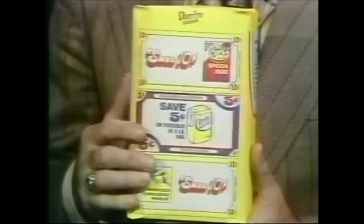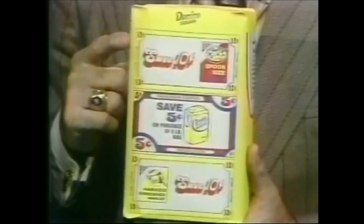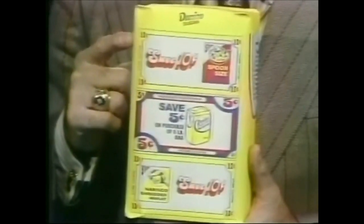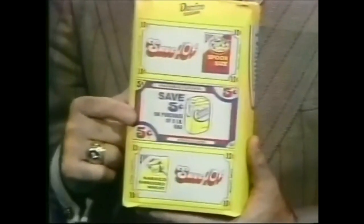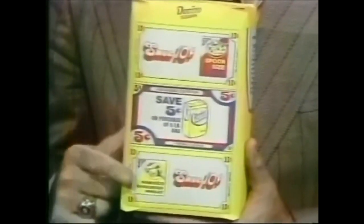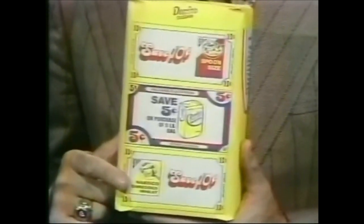Look, there are three coupons on every bag. This one's worth 10 cents off on any size of spoon-sized shredded wheat by Nabisco. The second is worth 5 cents off on a five pound bag of Domino's Sugar. And a third is worth 10 cents off on any size of regular Nabisco shredded wheat.